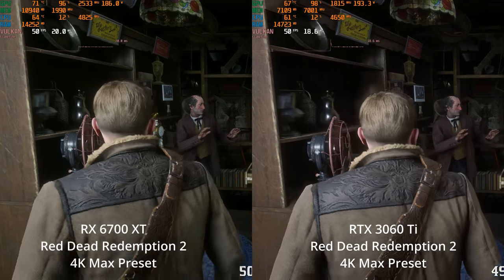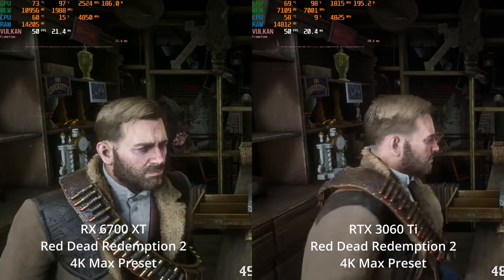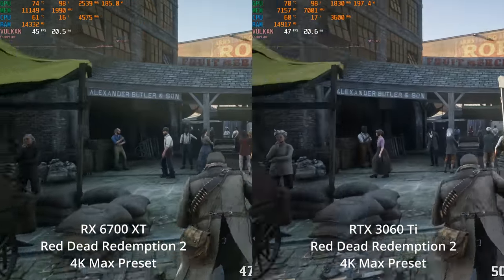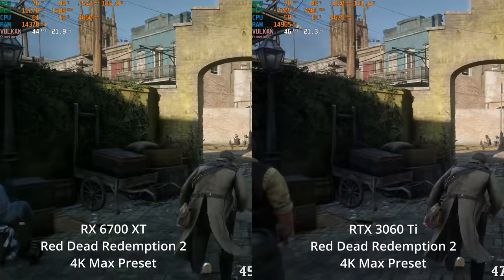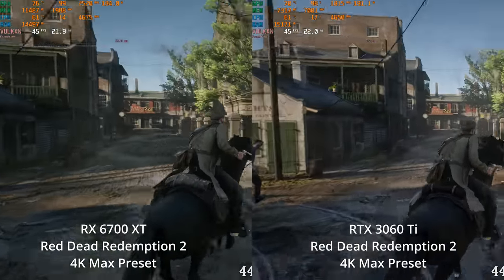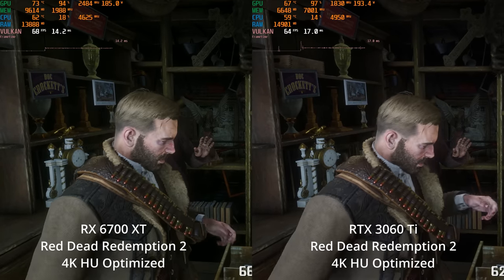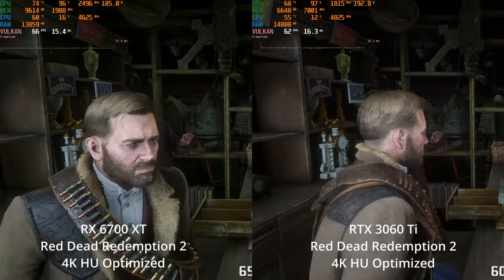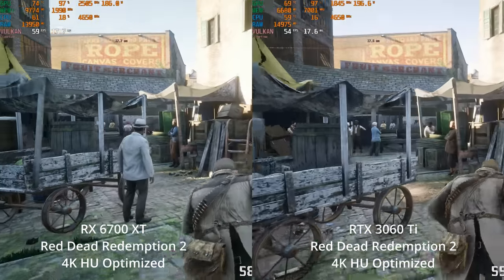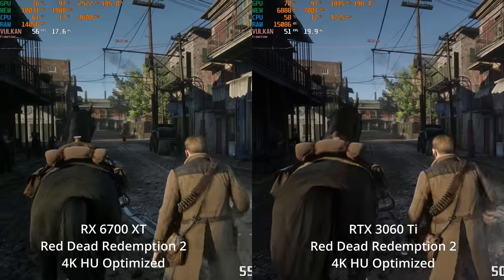At 4K maximum settings, the 3060 Ti closes that gap — Ampere stretching its legs a little compared to AMD's RDNA 2 at 4K — so they're pretty much tied, though neither is delivering performance I'd be happy to play at. So let's switch to the Hardware Unboxed optimized settings. That YouTube channel did a fantastic series on this game, turning down some settings for massive performance boosts with very little loss to image quality. Now both GPUs perform much closer to 60 FPS, and the 6700 XT at 4K with settings turned down actually has a performance lead, which I found extremely interesting.